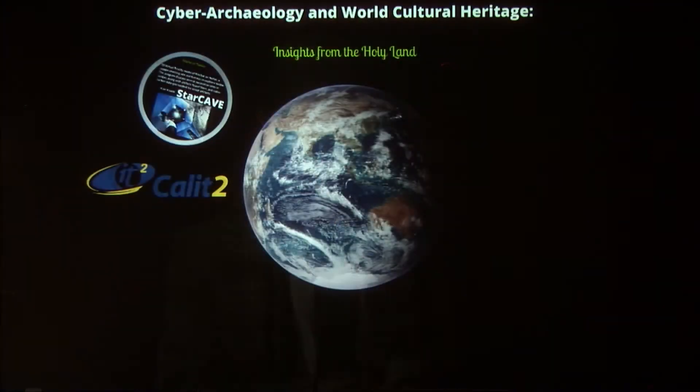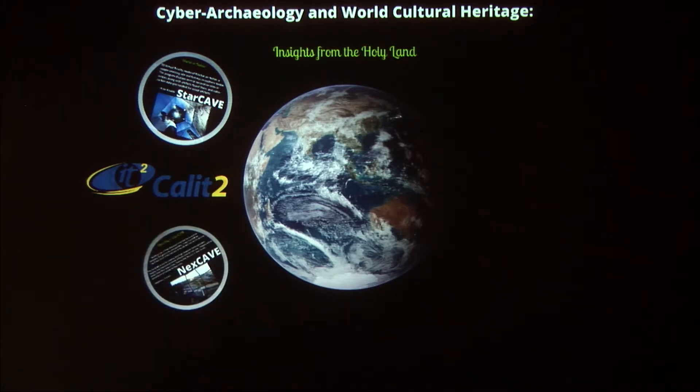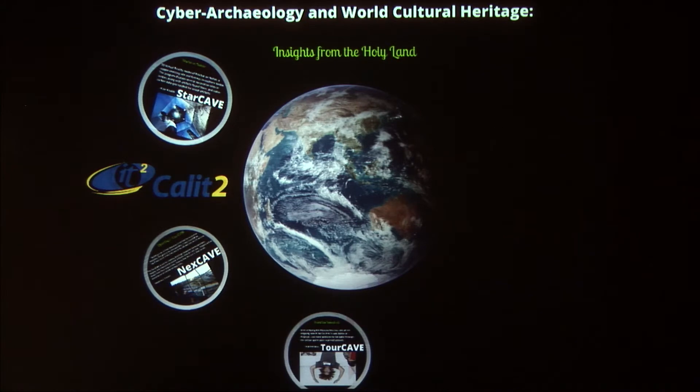There are five spaces we're going to be taking you through, or you'll be available to wander to. The first is the Star Cave, one of our primary virtual reality spaces — a 360-degree fully immersive space where, standing in the middle of it, it's almost at the resolution of what you can see with your eyes. The next space in that same room is called the Next Cave, a tiled display virtual reality environment. The Tour Cave is just on the other side, in the back hallway.